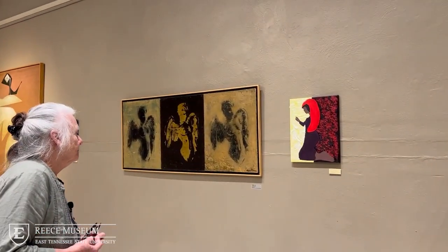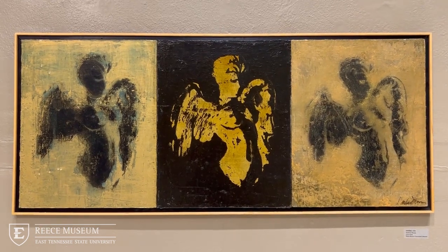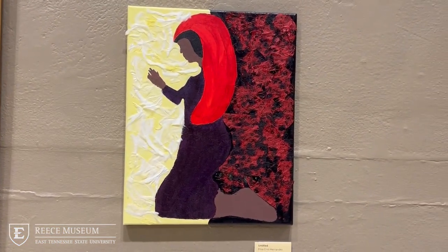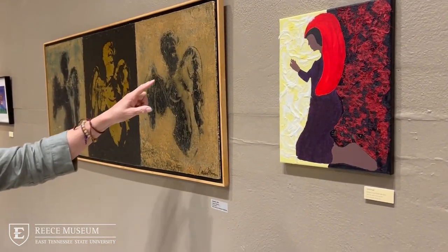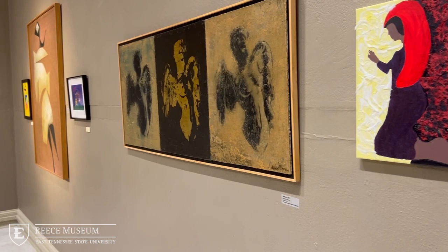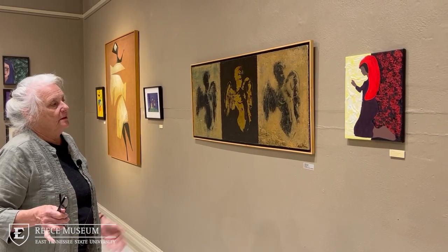Here we have the Angels, done by Andrew Moore — it's a mixed media piece. Elisa did her piece, which she did not give a title to, but you can see how she did the scarf over the woman. It reflects the angel wings in Andrew's piece. There's also an obvious reference to the angels, and she appears to be praying because she's down on her knees. I believe that's what she took out of looking at this painting and why she picked it in particular.